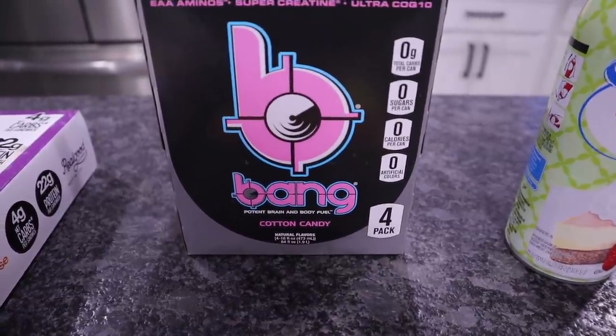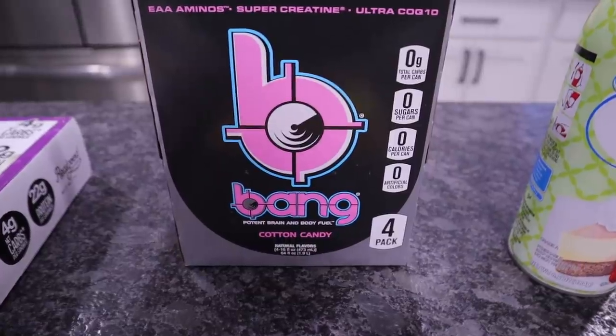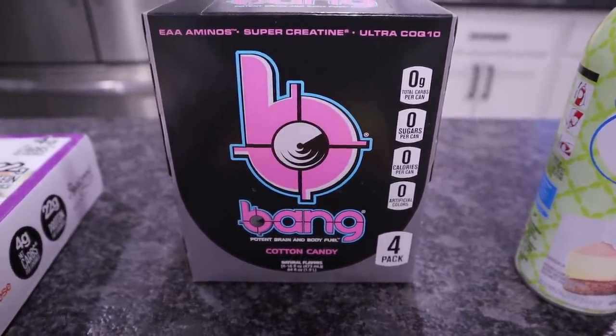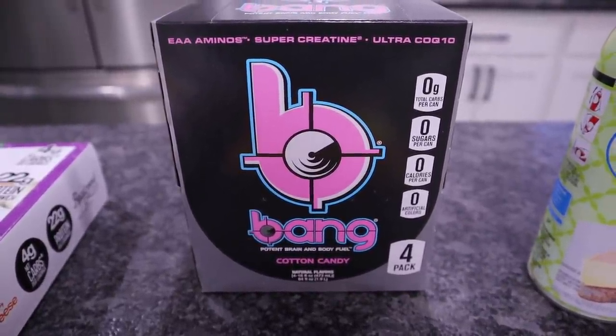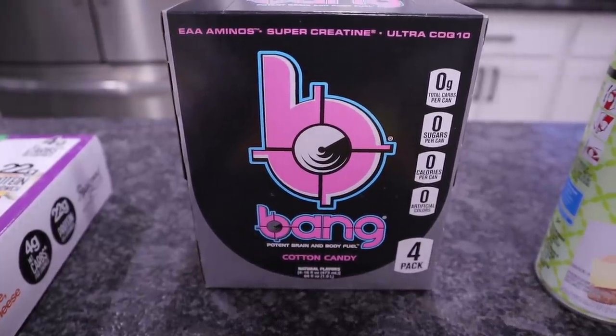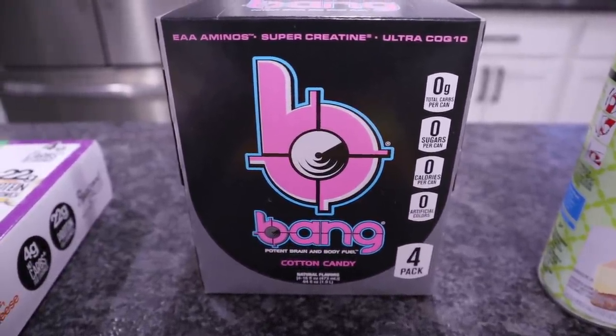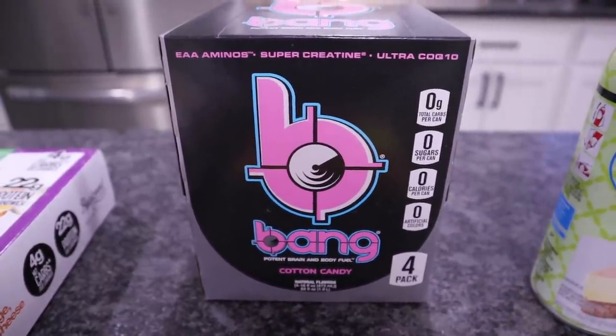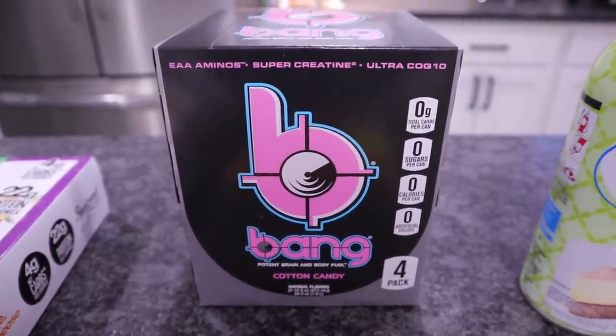I did pick up a single one of these to drink immediately — that was cold in the refrigerated section. But I also picked up the four-pack of Bang. It is cheaper in my area just to go ahead and buy the four-packs at Walmart than it is to order them off Amazon or to go to Vitamin Shoppe or GNC. You already know Cotton Candy Bang is my favorite flavor. It's $6.58 for a four-pack at my Walmart.